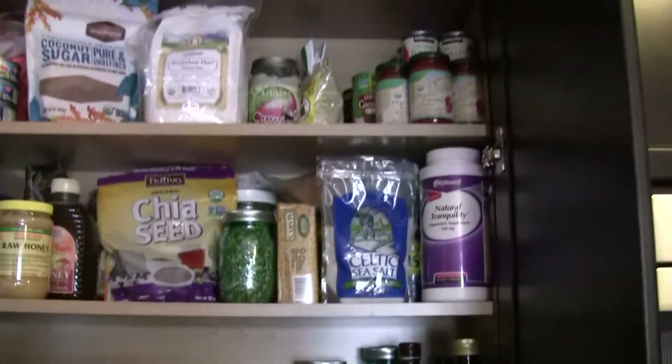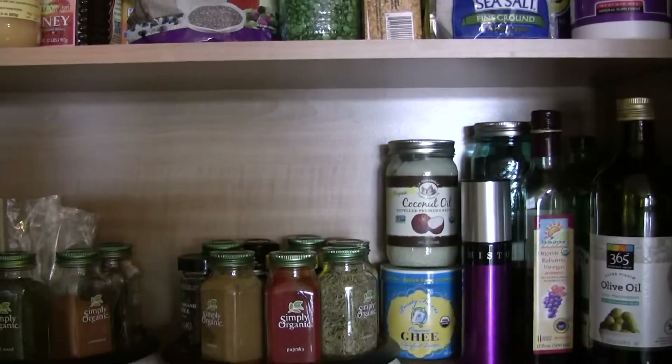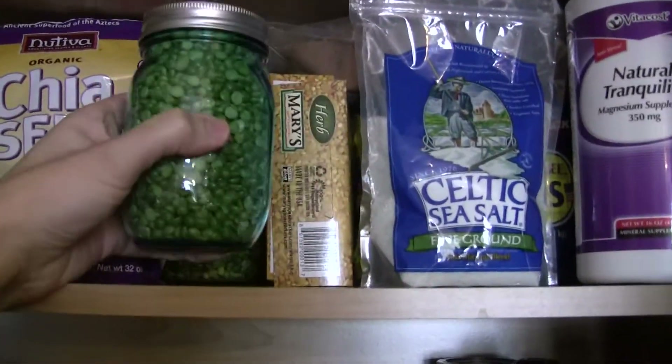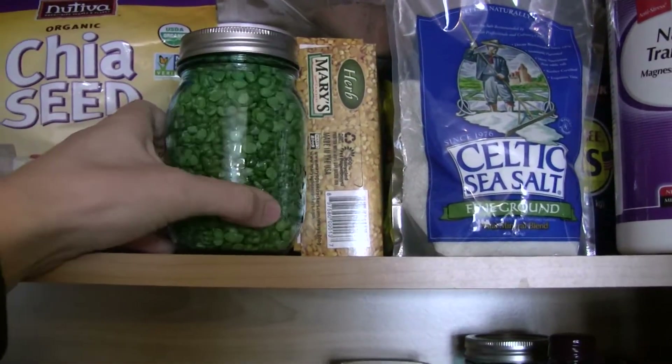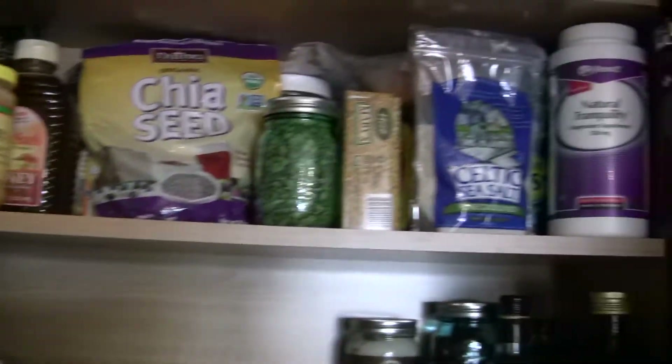I do not have a pantry, so I just have all my dry goods thrown up here and I really love using these jars. I found some of them at Kroger on sale — they're just nice simple glass jars. I like putting stuff in them; they look cool, sort of antique-y. So that's this cabinet.